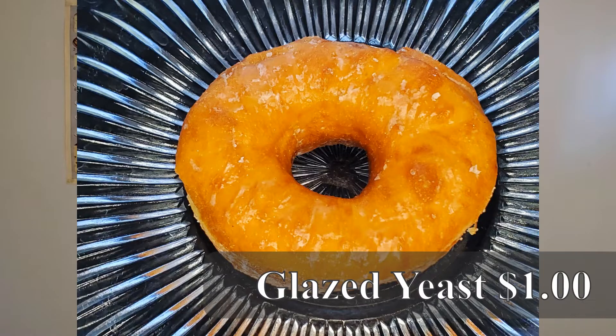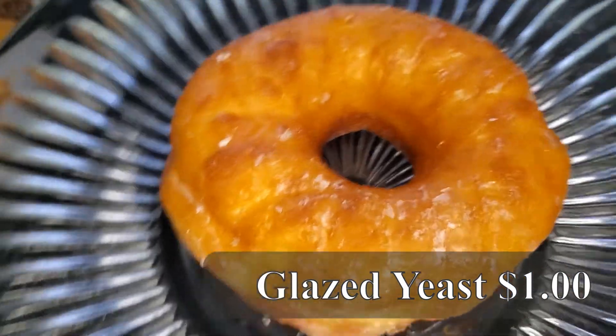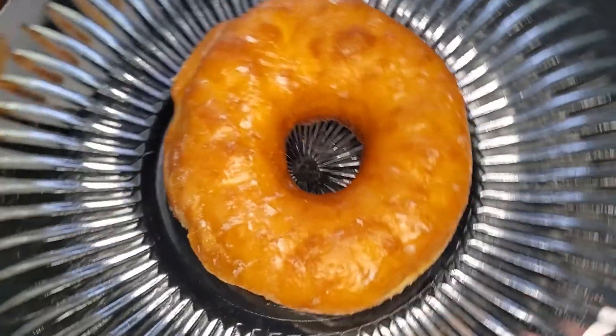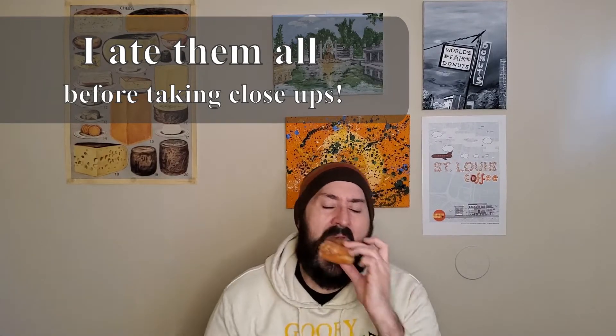First up, let's take a look at this glazed. This glazed yeast has got a beautiful ring on it. It's got a great size, nice and plump. That's amazing. That is just wow — that is a beautiful piece of fried dough right there.